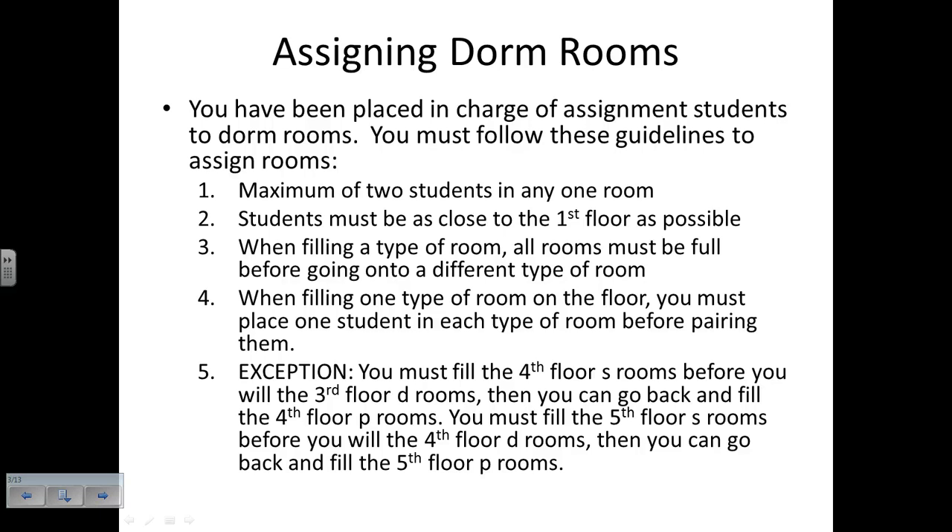However, the university negotiated with the fire marshal, knowing that the S and P rooms are the favorites. So the exception to our rule is: you must fill the fourth floor S rooms before you fill the third floor D rooms, then you can go back and fill the fourth floor P rooms. Similarly, you must fill the fifth floor S rooms before you fill the fourth floor D rooms, then go back and fill the fifth floor P rooms. They're letting us fill at least the S rooms on the next floor before the D rooms - it's a nice trade-off, though it makes assigning rooms a little confusing.